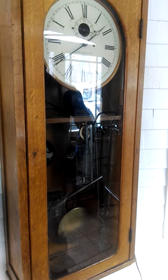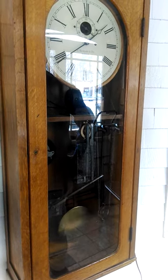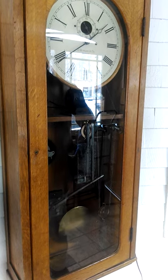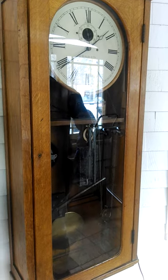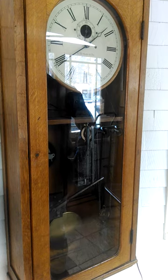And about how old is this clock? Turn of the century, I would say. Maybe as late as the 1920s. And how would you describe it? High quality — a Howard company in Boston Master Clock.